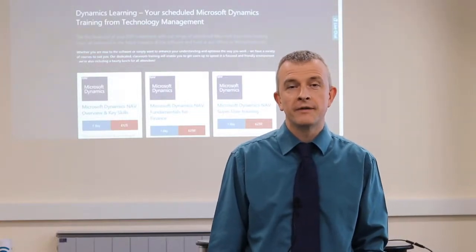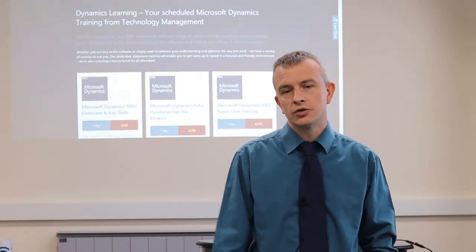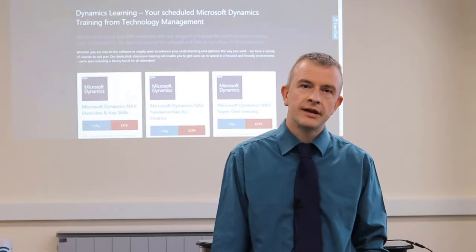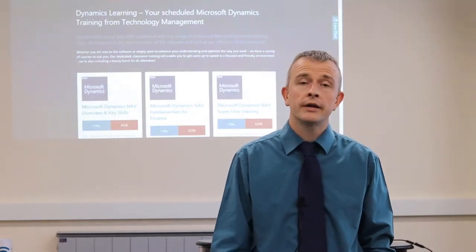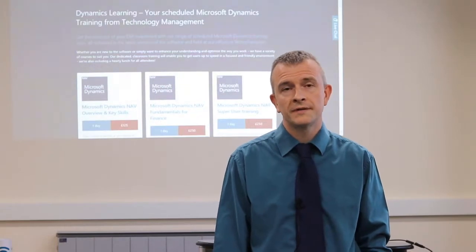Hi, my name is George and I'm the professional trainer here at Technology Management. We now design courses that are aimed to help you get the most out of the product, be it standard nav, or be it Power BI, Jet Reports, or simply Excel from your office skills.